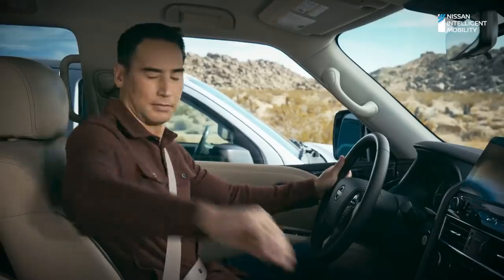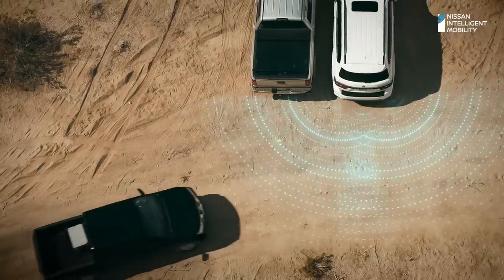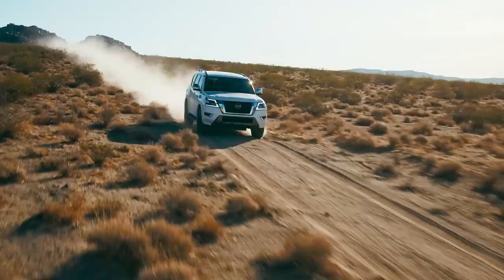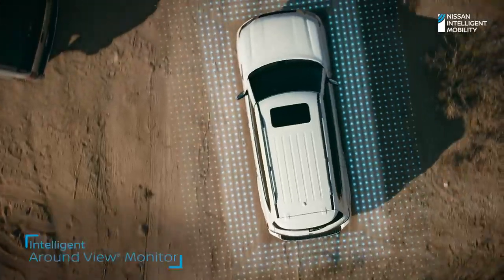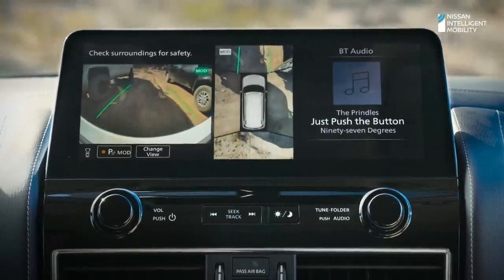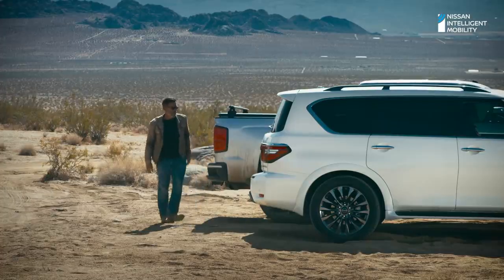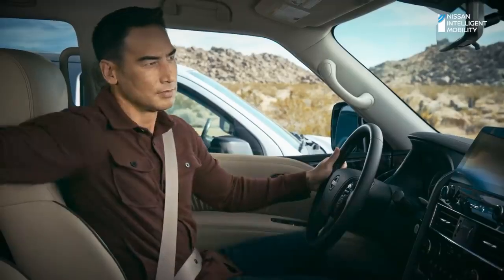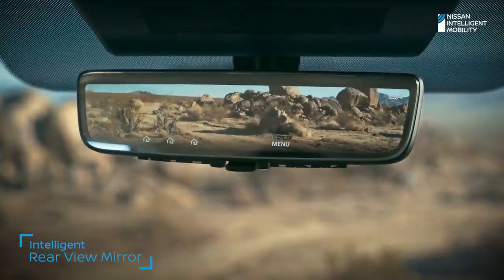Armada is always on watch. With rear automatic braking, which can brake for stationary objects. And when traffic's crossing behind you, Armada can brake for that too. Intelligent around-view monitor helps you see better in front, behind, and even from above with a virtual overhead view. It can even alert you when moving objects get too close. And when you can't see out, intelligent rear-view mirror gives you a clearer view no matter how much is back there.